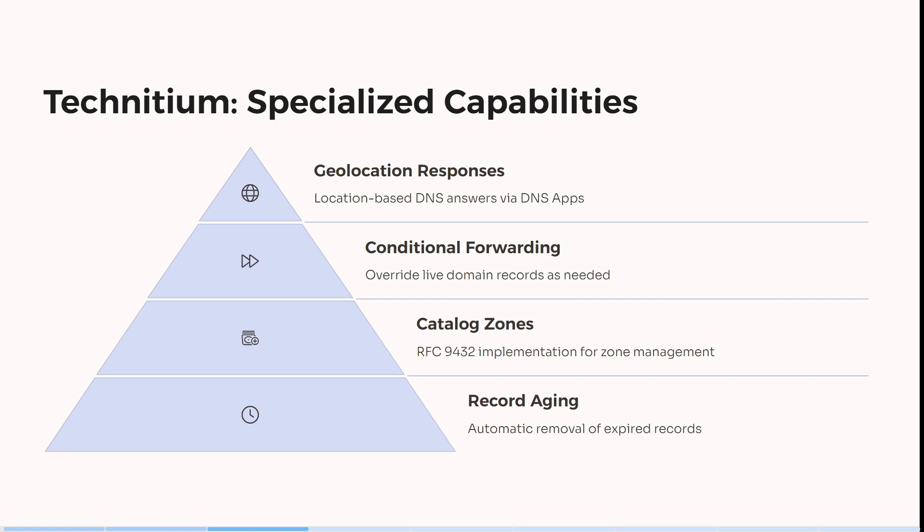It also has a catalog zone — RFC 9432 implementation for zone management — and it's got record aging, so it automatically removes expired records, which is great.